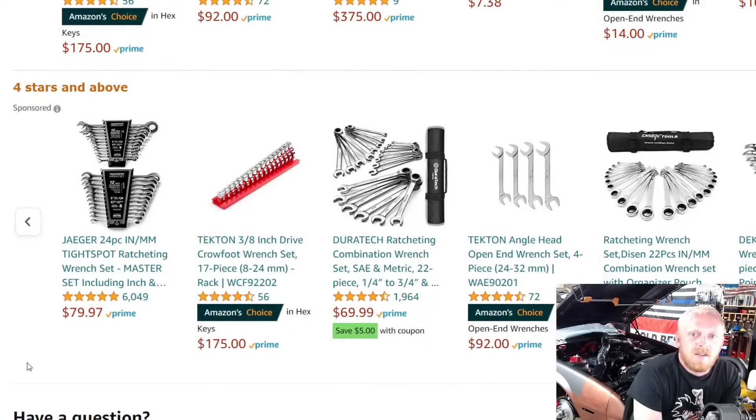Hey YouTubers, welcome back to Tony the Technician channel. Today we're going back into the Amazon tool deals, where we go over tools that are either on sale, tools that even at their full list price I believe to be good deals, or tools I find to be interesting and would like your opinion on. Today we're going to be looking at five of the best wrench sets available on Amazon.